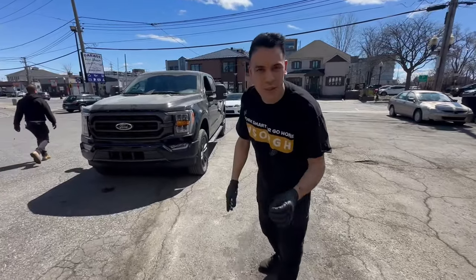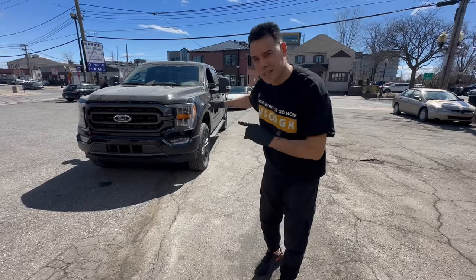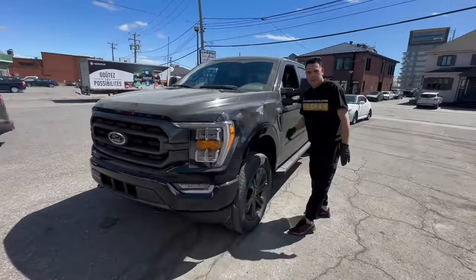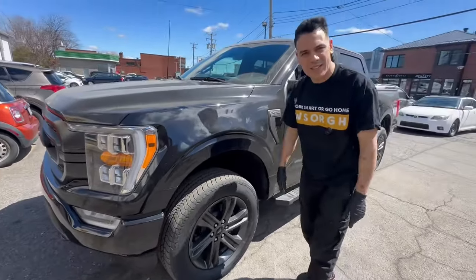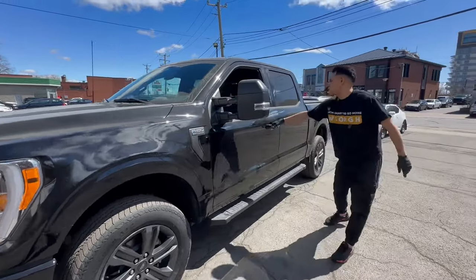Ladies and gentlemen, behind me here is the 2024 F-150, and this one is my favorite. I will tell you why. Come, this is the front — nothing too fancy about it. These are the original rims, nothing too crazy about them. This one is lifted in the front, which is level, but I will tell you why this truck is one of my favorites.